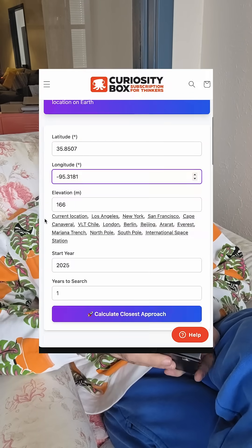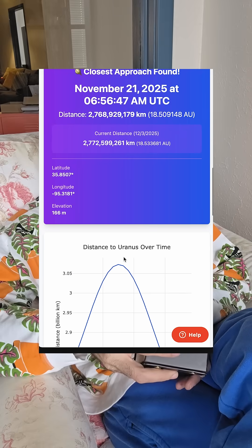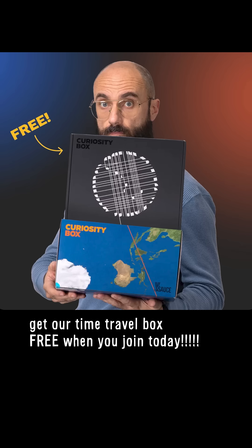I won't make a joke about Uranus because some of you have said I do that too often. Give me a break — it's not like I've told my team to build an entire calculator that determines the exact moment Uranus will be closest to you based on your location on Earth. Right? That would be... check it out. There you go!